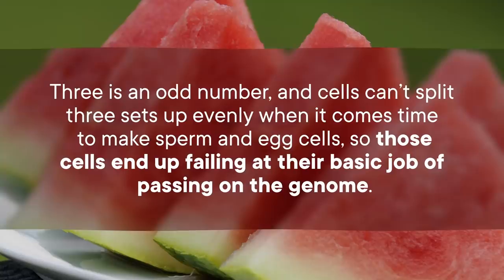This can sometimes happen in animals, but it's generally more of a genetic accident than a life strategy. A lot of the time, when animals are polyploid, they're triploid — meaning 3n, three sets of chromosomes. But that's a problem, because it generally makes that animal sterile. Three is an odd number, and cells can't split three sets up evenly when it comes time to make sperm and egg cells, so those cells end up failing at their basic job of passing on the genome.